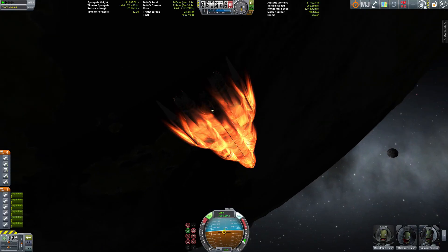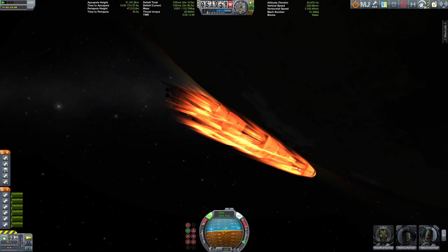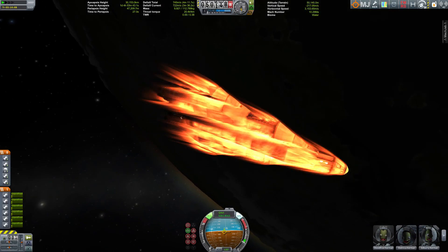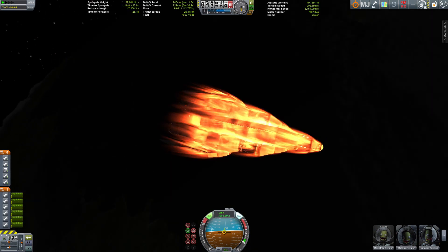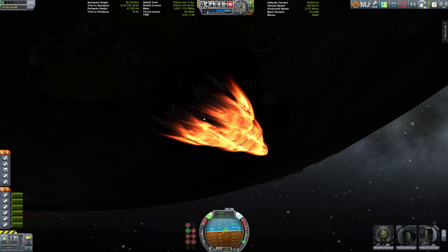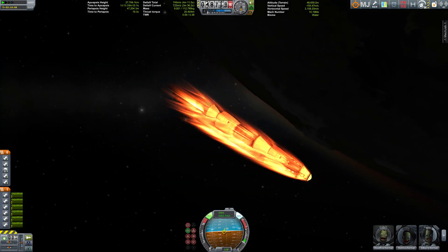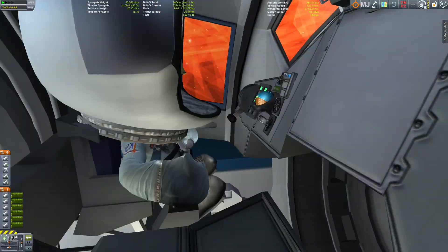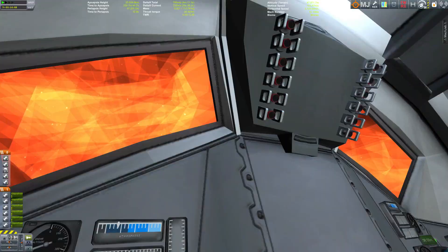And here she is catching fire. No, this is not The Hunger Games, because Kerbals don't get hungry — at least not in the stock version of the game. There are of course mods that will provide you with some life support necessities. Just a quick view inside the cockpit.